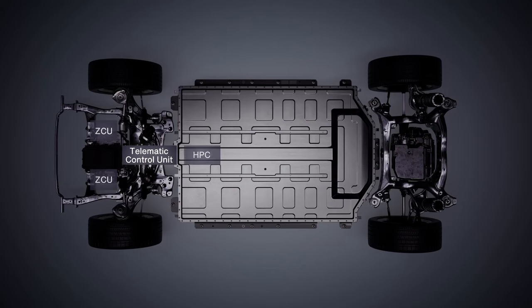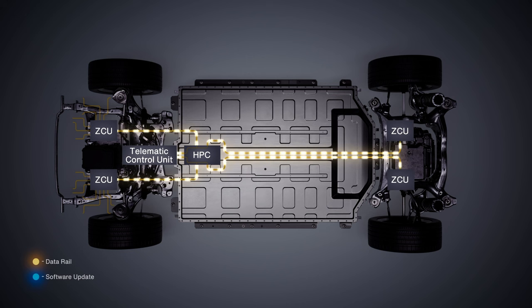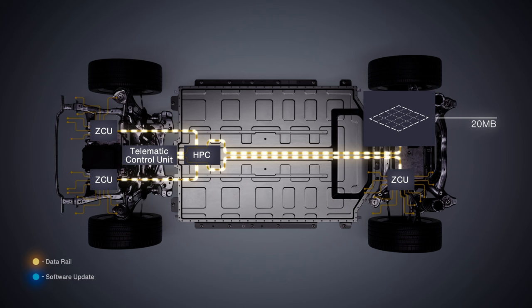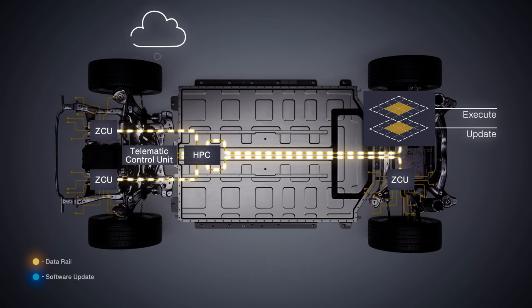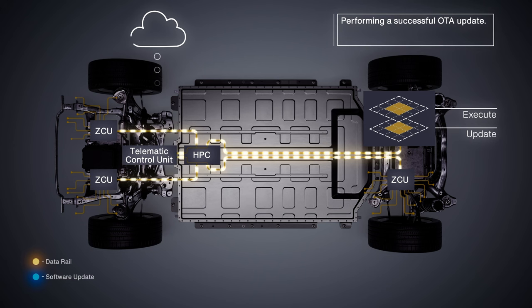Another good example here is the development of software over-the-air updates. We can see in the animation an example of a zonal architecture, where the data is being transmitted from the telematics control unit to the high-performance control unit, and from there to the different zonal control units, which are managed by Stellar Microcontrollers. When a new software image is downloaded from the cloud, it will be shared with the zonal controllers. If the download is successful, as happens in the first case, the software update is completed.